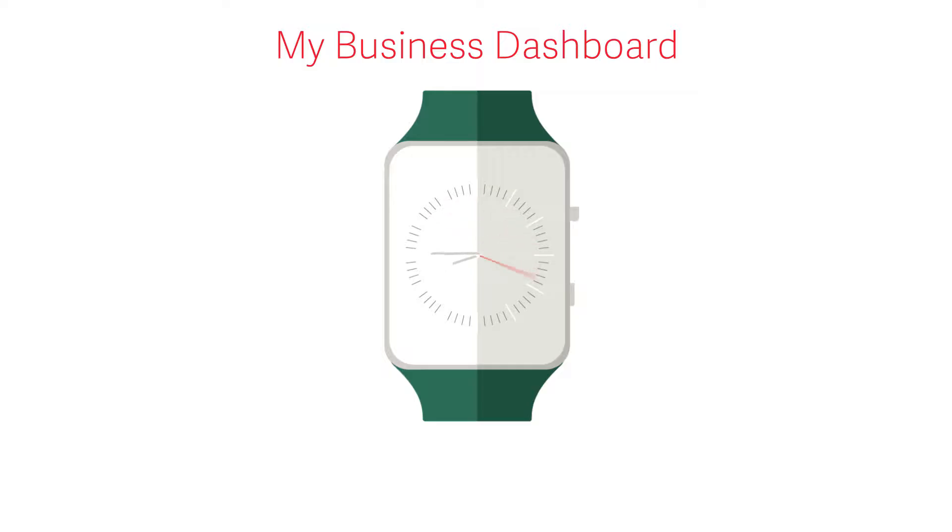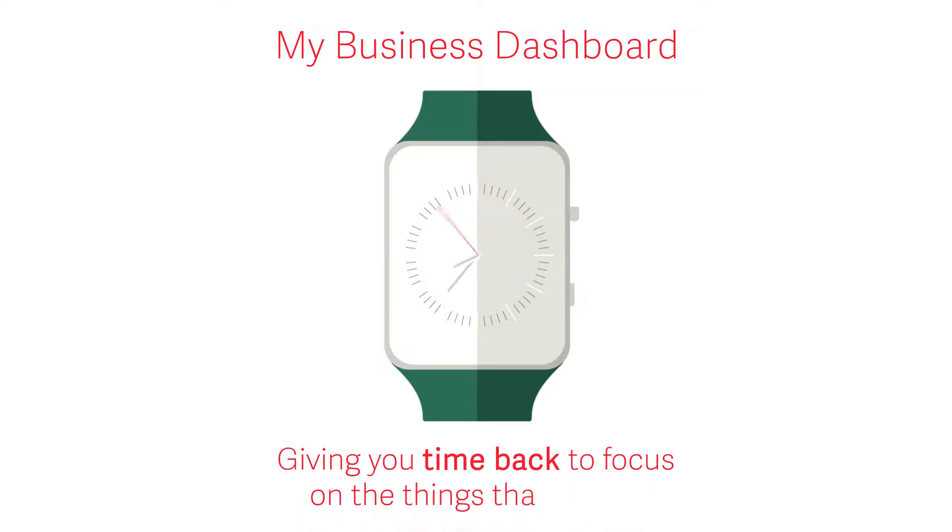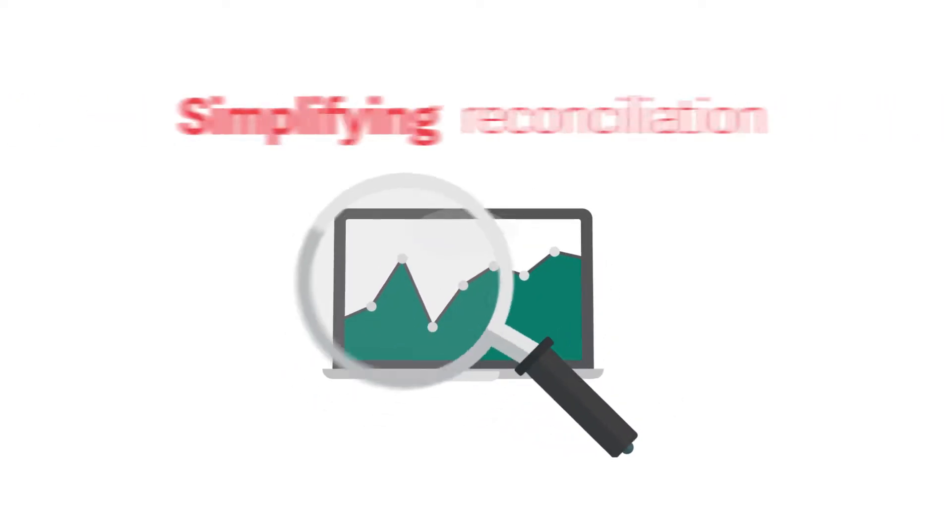We know that running a business is challenging and time-consuming. That's why we designed My Business Dashboard to help you cut out unnecessary admin, giving you time back to focus on the things that matter.